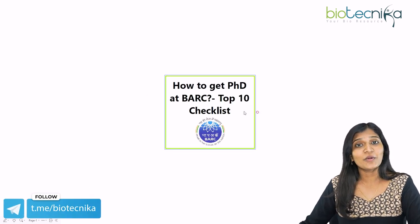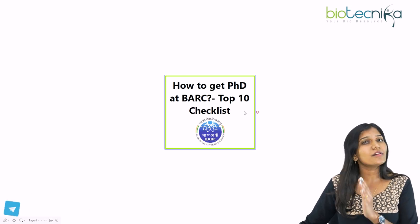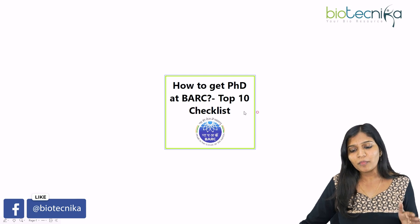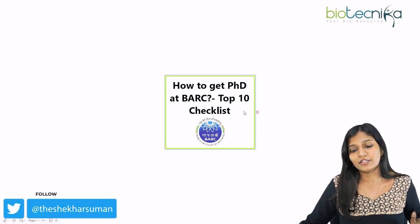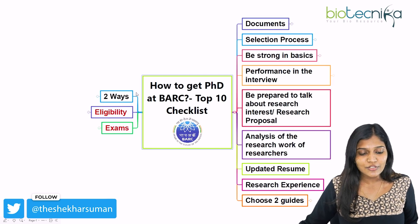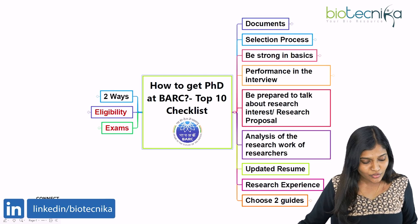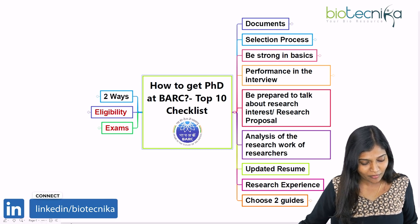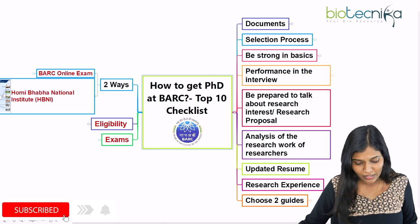Many people have this question in their mind: being a life science graduate, can I enter Bhabha Atomic Research Center? Yes, there are a lot of opportunities to become a PhD graduate at BARC. I'm going to talk about the complete top 10 list, starting with the two ways you can enter and get your PhD at Bhabha Atomic Research Center.